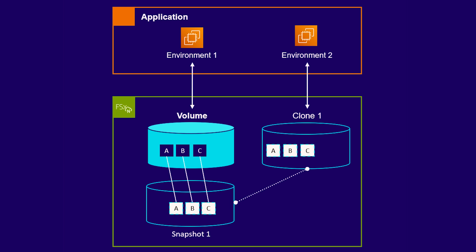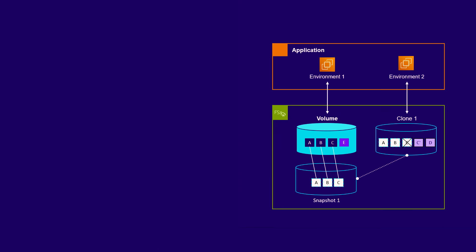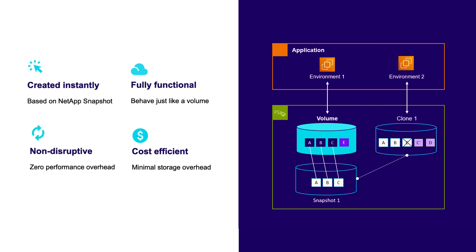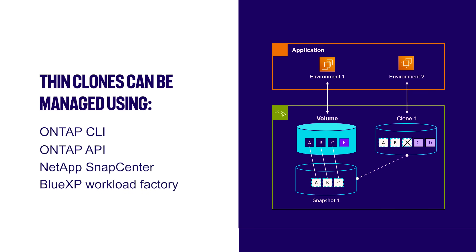Applications access the source data when accessing the clone. The cloned volume is, however, not just readable but also writable. As changes are made to it, it starts to consume storage capacity. Changes made to the cloned volume do not affect the source volume, and vice versa — the source and the clones are essentially two independent, separate volumes. This Thin Cloning capability allows you to instantly create as many fully functional copies of your production data as you need, without slowing you down or adding substantial costs. Thin Clones can be managed on FSx for OnTap using the OnTap CLI, the OnTap API, NetApp SnapCenter, or BlueXP Workload Factory.